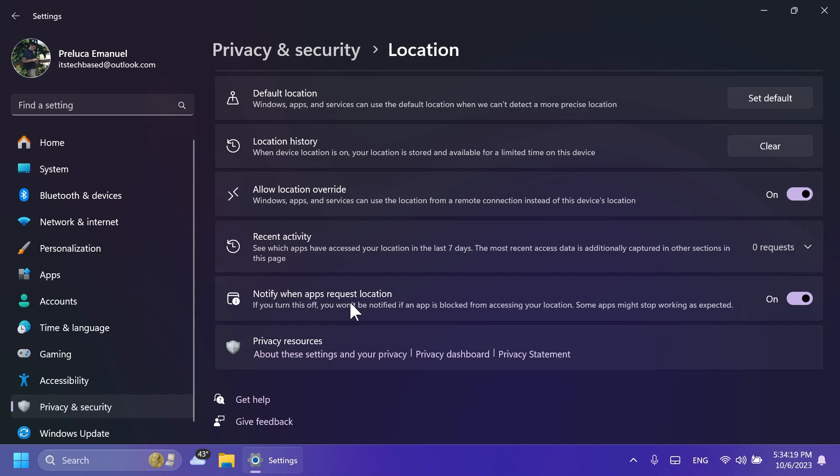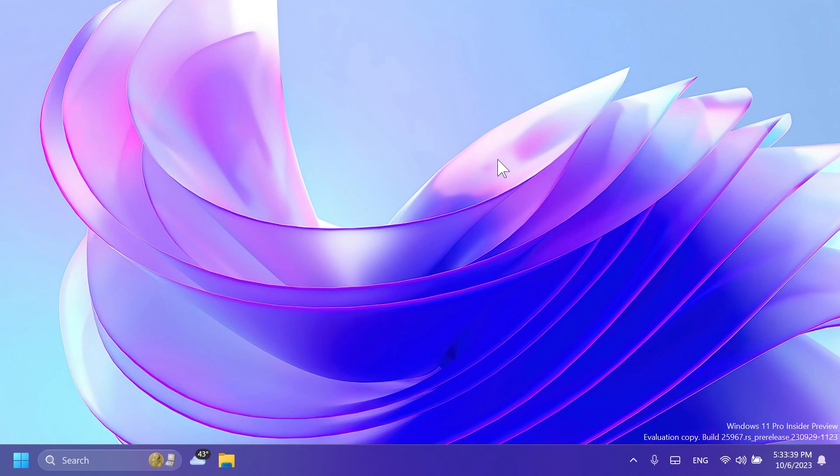Inside Privacy and Security, then Location, Microsoft added a new toggle: 'Notify when apps request location.' If you turn this off, you won't be notified if an app is blocked from accessing your location, and some apps might stop working as expected. This was found by Phantom Mission 3 on Twitter, so shout out to him.